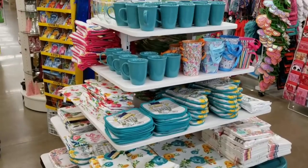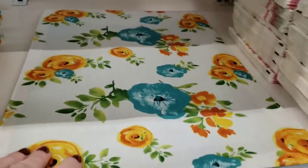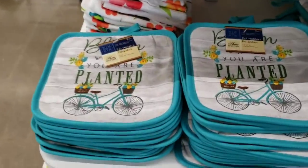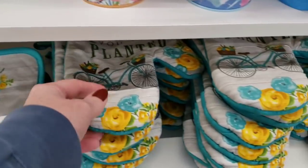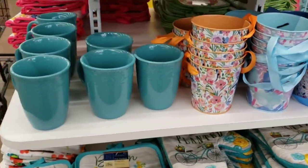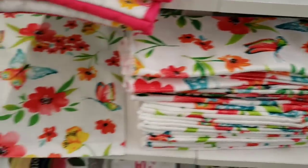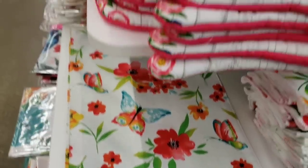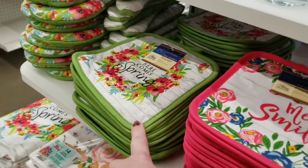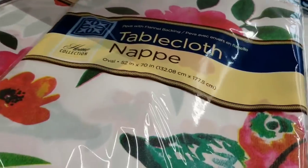Right when I walk in, they have a beautiful display of their new spring kitchen goods. They only have one of these placemats left, but they have the hand towels, pot holders, oven mitts, the matching towel, and glasses. Over here you have them in pink with pretty butterflies and flowers, the matching oven mitts and pot holders, and they also have it in green. They have tablecloths, paper plates, napkins, all that good stuff.